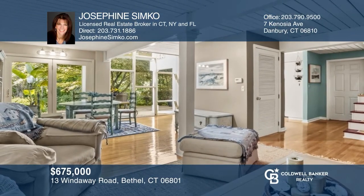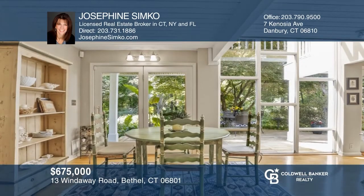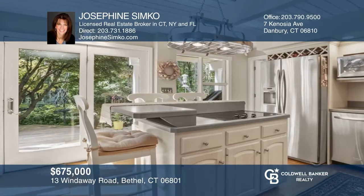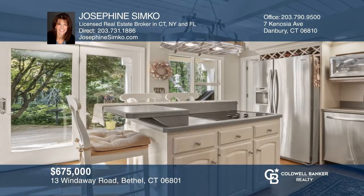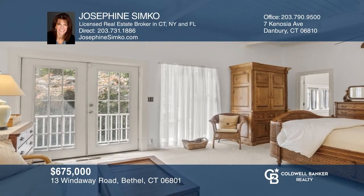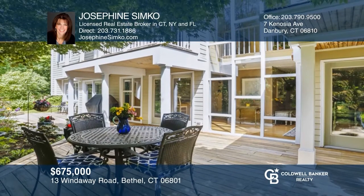This 4-bedroom, 4-bathroom home is a hidden paradise among perennial gardens and mature specimen trees, flowering throughout the season while creating a secluded and private atmosphere. The rear decks off the main level and master suite are ideal places to relax and enjoy watching the many bird species. Learn more when you tour with Josephine Simcoe.